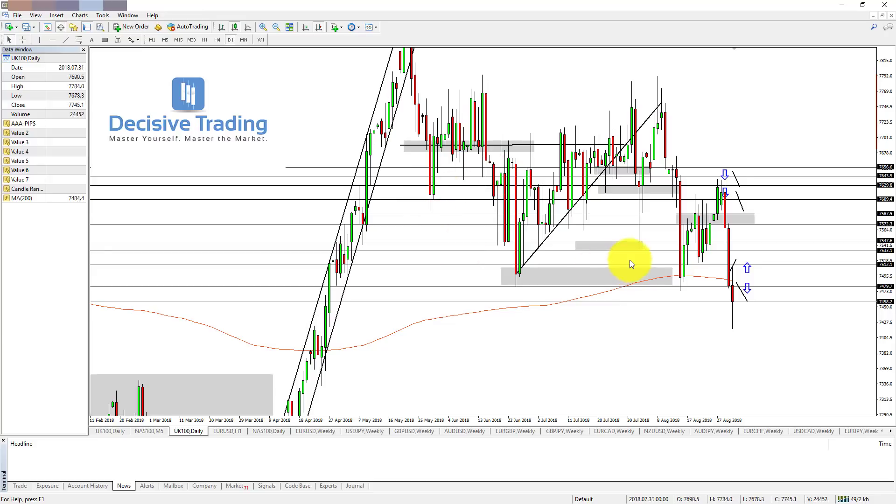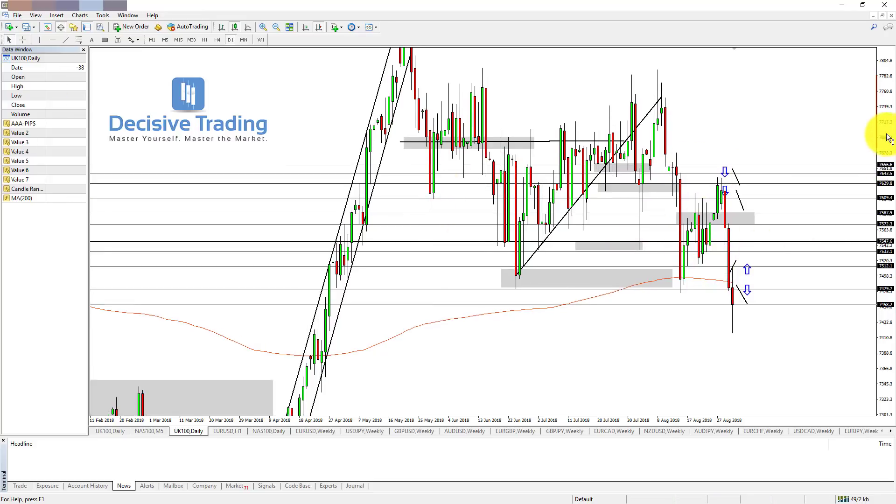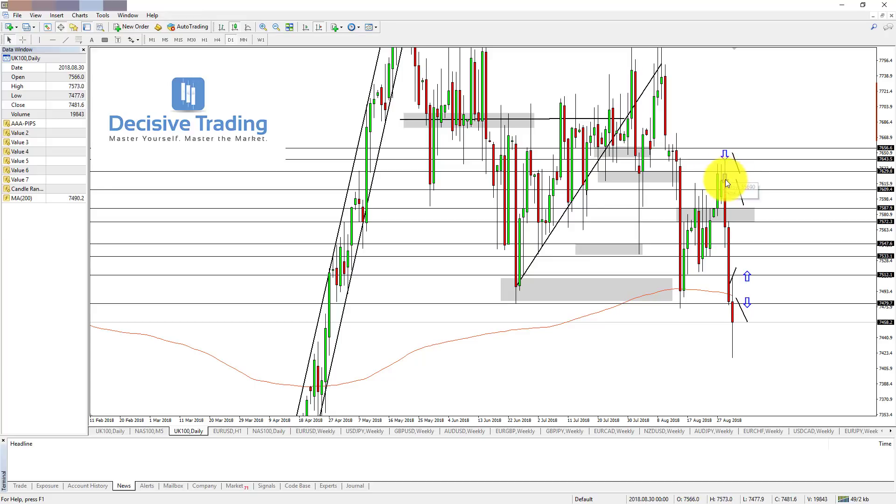Starting on the FTSE 100, everything's marked up as always from the previous video. We had very key resistance with the two blue arrows at 610 to 630, and 643 to 656 basically at the start of the week. We just pushed up, tested, and a huge rejection came in. We found support at our 547 to 533 level, had a bounce, then another very strong move down, with a relatively strong bounce from our very key 480 to 512 zone. So that remains very key support, but if we break down below, it also becomes very key resistance.